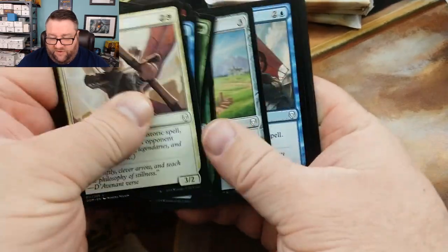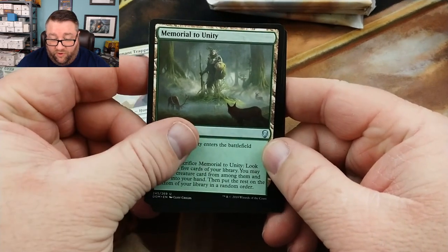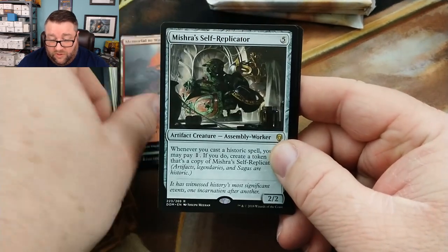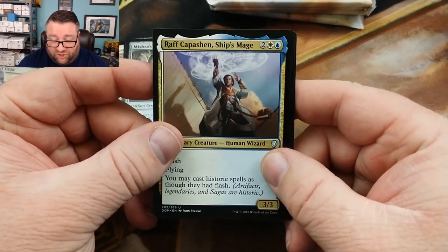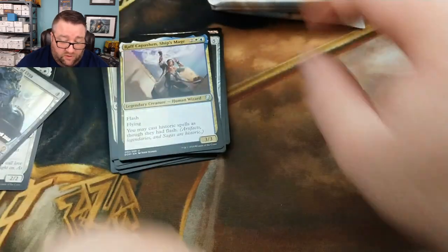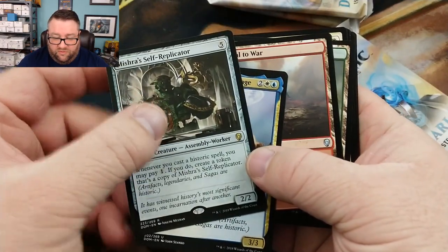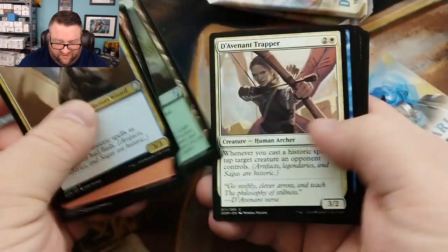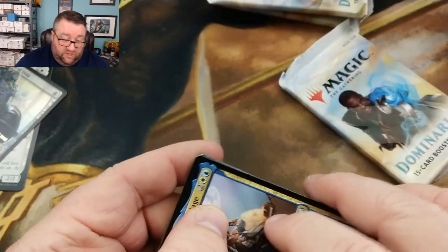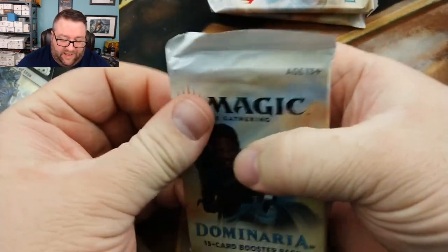In the next pack we got a Memorial to Unity, Memorial to War, a Mishra's Self-Replicator, and a Raff Capashen Ship's Mage. We'll throw Mishra's Replicator in that pile too. I don't think the lands are worth anything. I want Mishra's Replicator to be worth something because I like what it does, but I don't think it actually is.